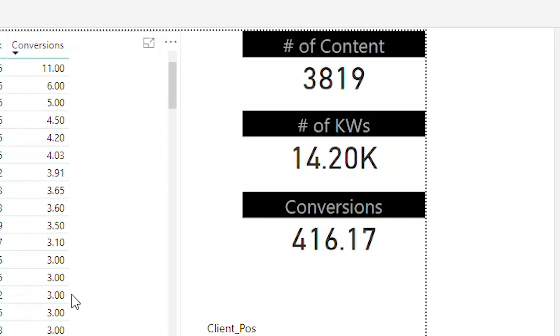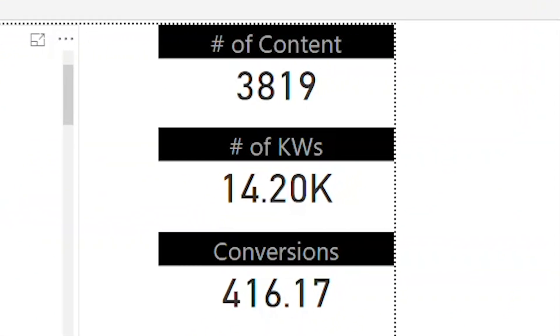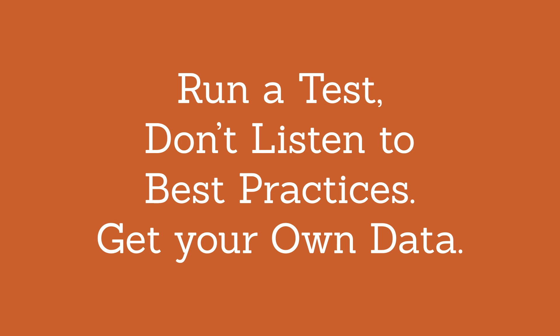Now you're empowered to have a conversation with your client that sounds like this: 'Hey, I see that Wayfair is beating us on 3,800 keywords with auto-generated pages. Those pages are generating 416 conversions for us. At a conversion value of X or a lifetime value of Y, if we invest less than this amount, we should be able to beat them.' So we ran a test involving three different page types: one highly curated at $500, one medium page at $100, and the lowest page at $10. And we were able to beat them out consistently with the $10 page. Run the small test, get the data, then it tells you how to scale it.